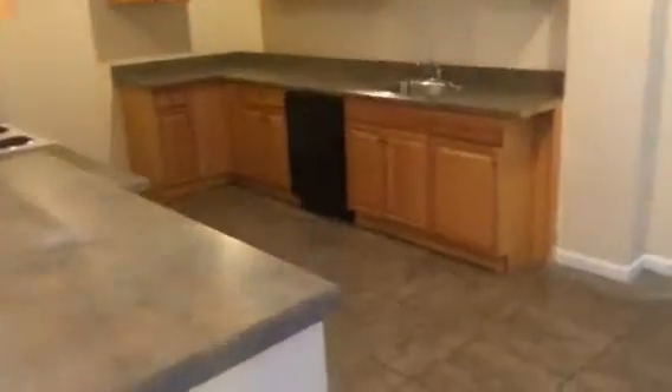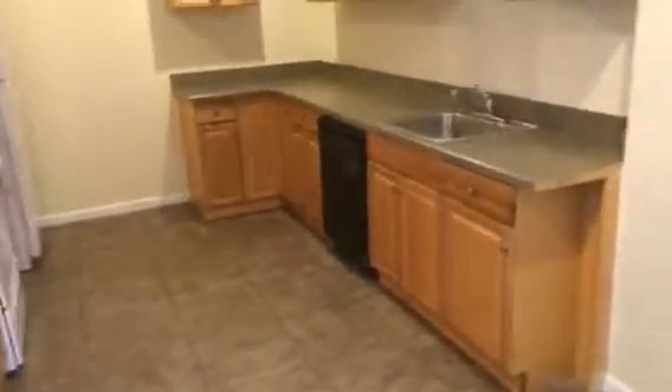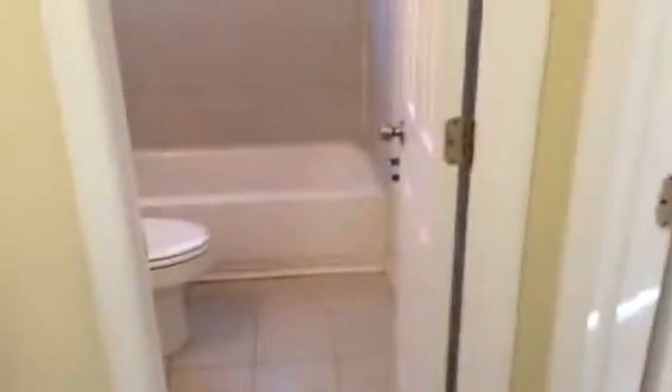The kitchen. And here in the hallway, we have our two spare bedrooms. Bedroom 2. Bedroom 3. And then the hall bathroom.